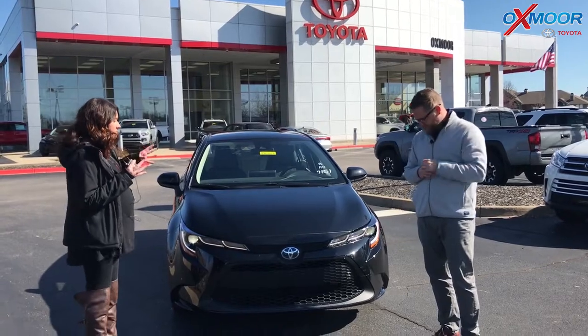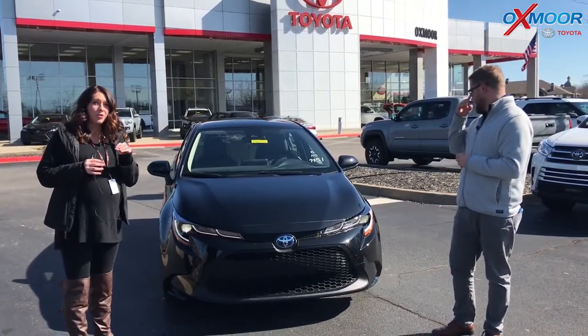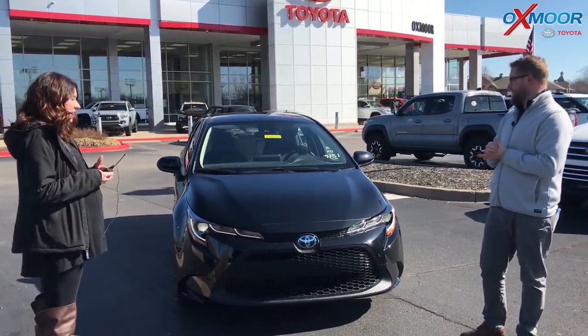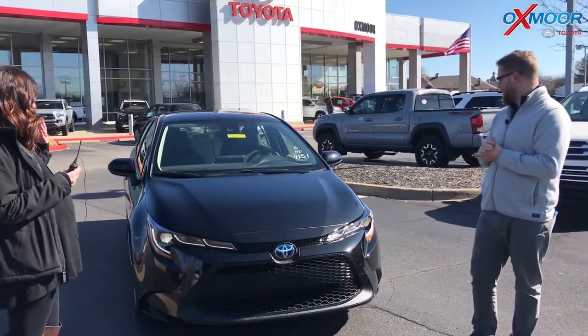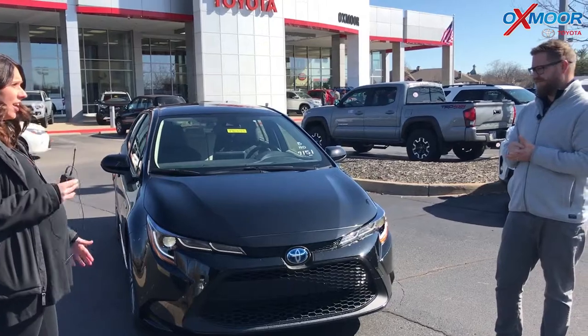We have received one of the first in the region. This is a 2020 Toyota Corolla — it's a hybrid. So it's very exciting. This is one of the first that we've received. And Chuck, if you want to tell everybody a little bit about this vehicle and the hybrid, that'd be great. Absolutely.